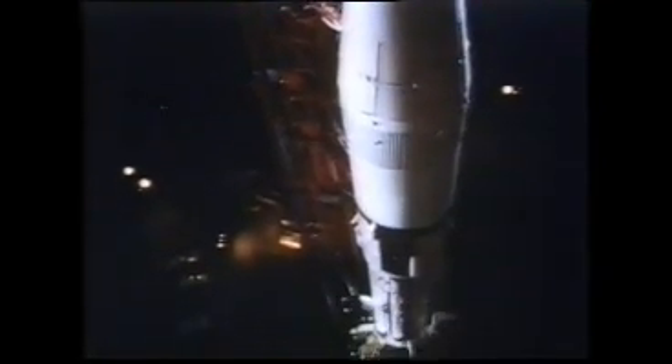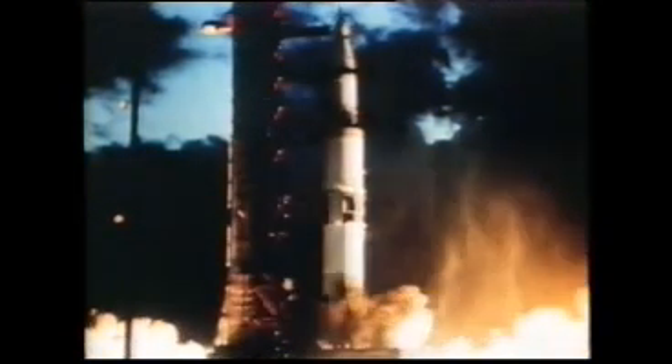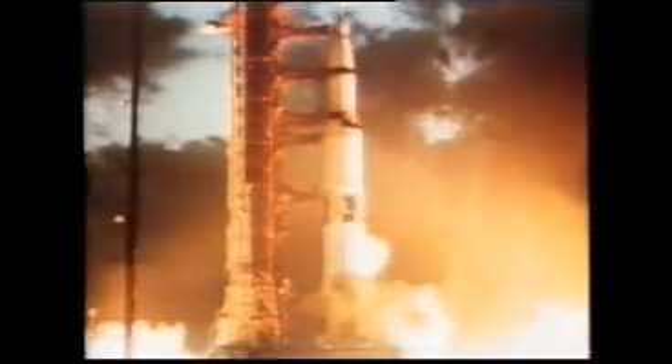10, 9, ignition sequence start. 5, 4 — we have ignition. All engines are running. We have liftoff, we have liftoff at 7 a.m. Eastern Standard Time.